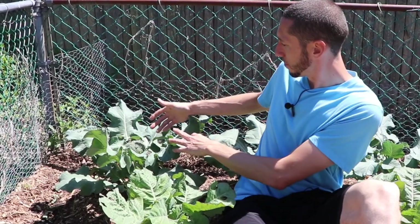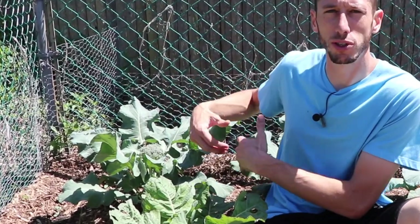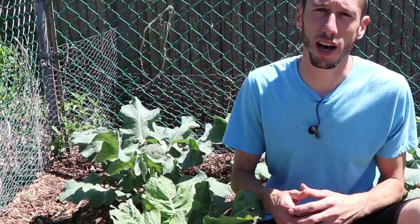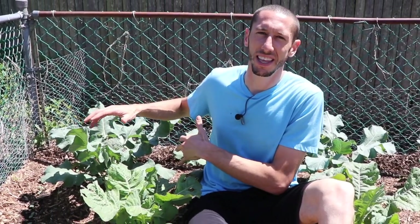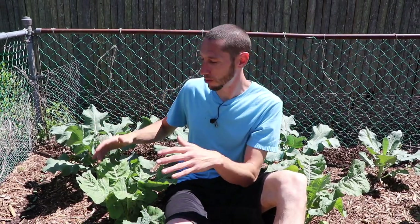You can see here this broccoli, and the one behind me — they were transplanted out at the same time as the ones I showed you in the seven-year-old food forest. These ones are way further along, and that's not because I transplanted them out too late. The ones in the seven-year-old food forest are behind because they're not getting enough light. As you can see here in this section, we get plenty of light, we have good soil, and as a result we've got beautiful broccoli.